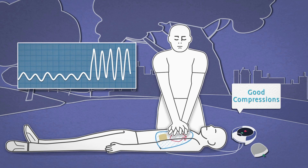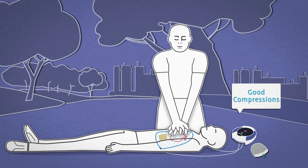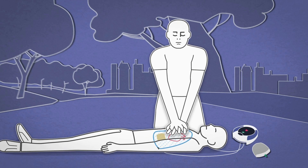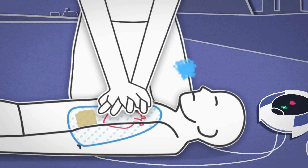CPR Advisor measures the change in impedance and uses this to determine the appropriate feedback to the rescuer, advising them on good compressions or to push harder. The industry standard for measuring efficacy or effectiveness of CPR is end tidal CO2.